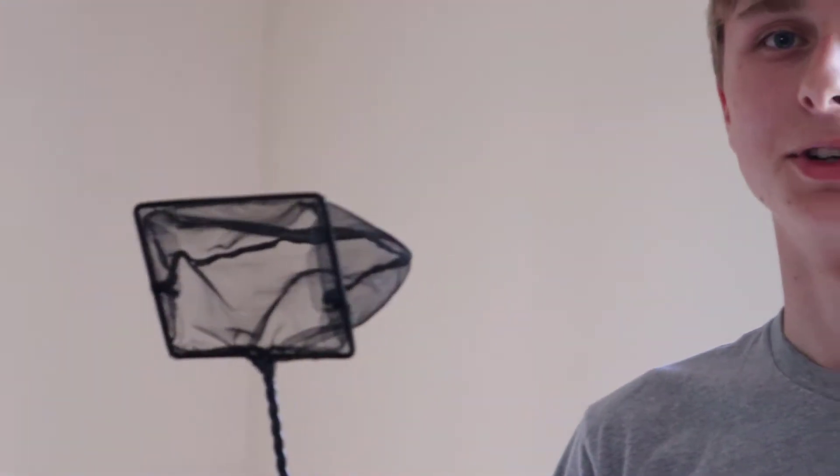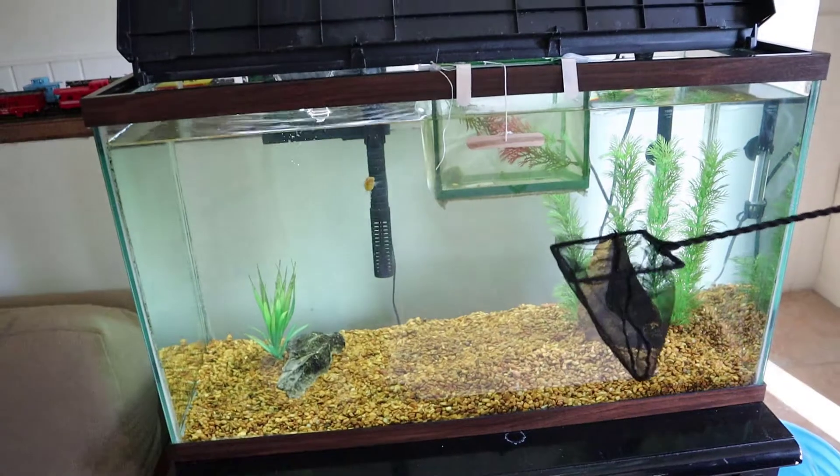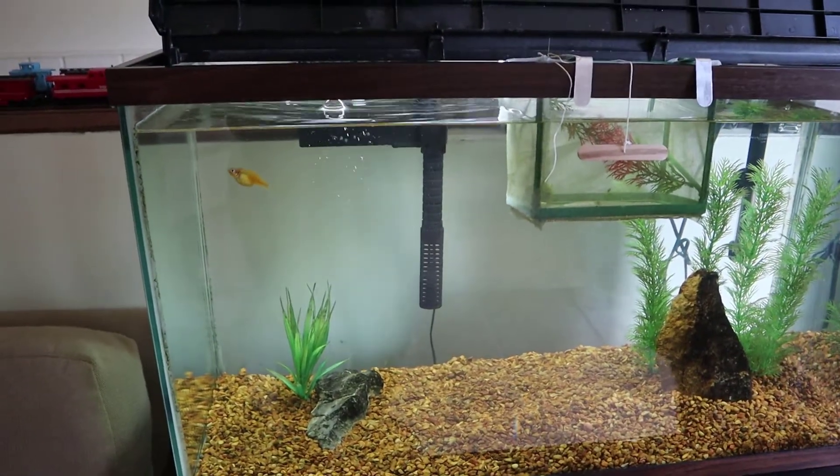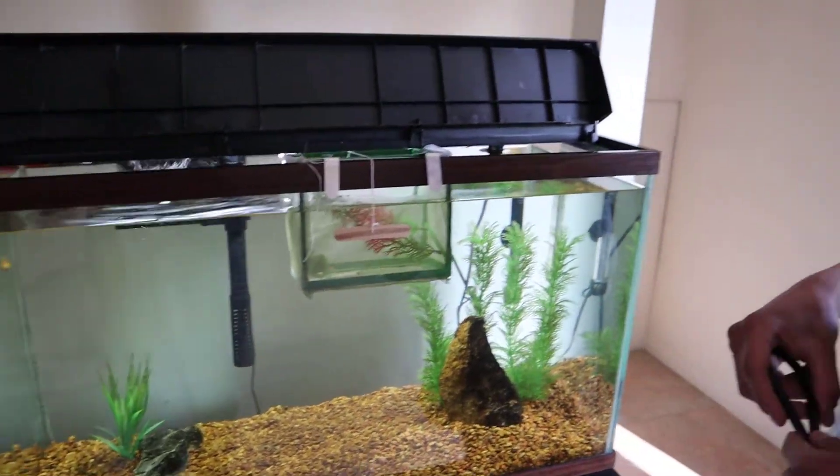I wanted to get the biggest goldfish out of the tank. We're gonna be here for a while, might as well just keep them in there. I got the net here — it's probably not much bigger than the one I was using. This is a much smaller fish though, which means it's gonna be much faster. Let's get them out and get them in the tub.